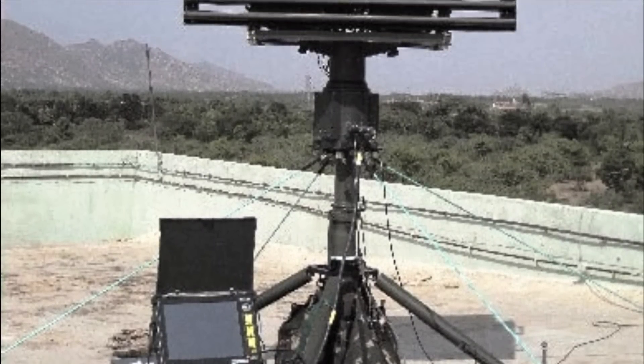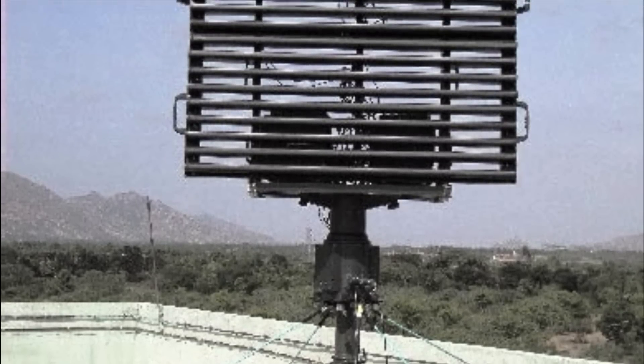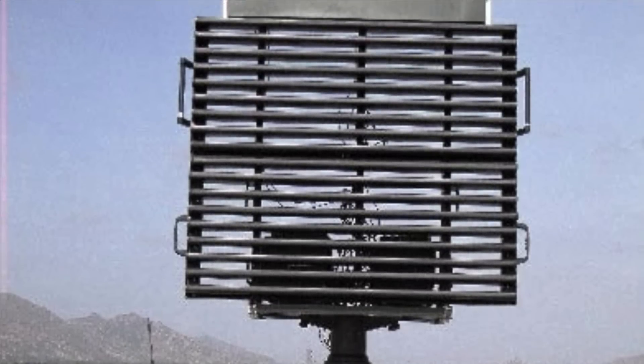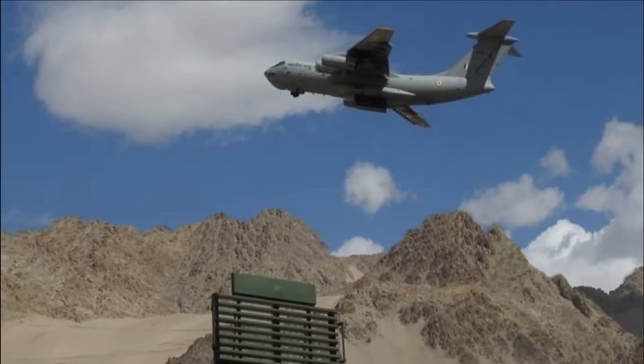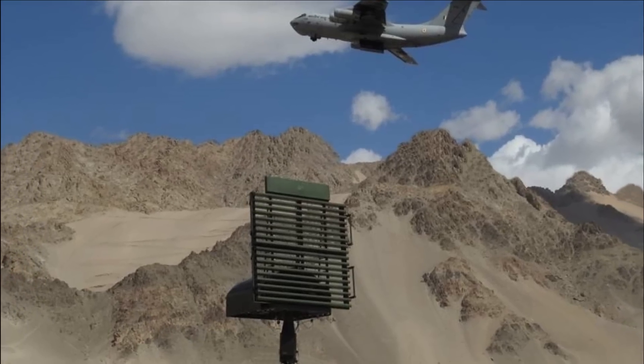It can track and detect fighter aircraft, helicopters, slow-moving light aircraft and UAVs. It can simultaneously track while scanning for new targets. Another big advantage of this radar is that it can be remotely operated, which ensures the safety of the crew operating it, and the radar can be placed in any tactical location.